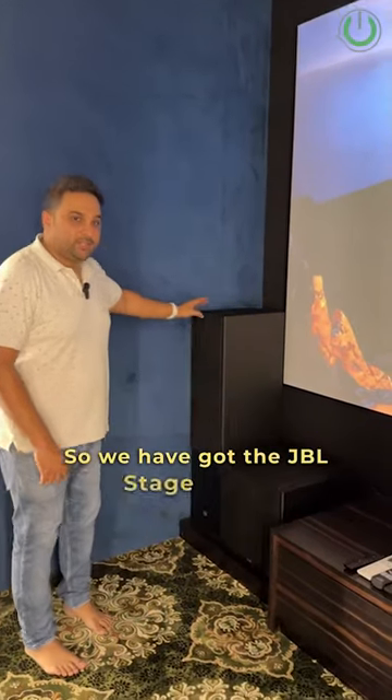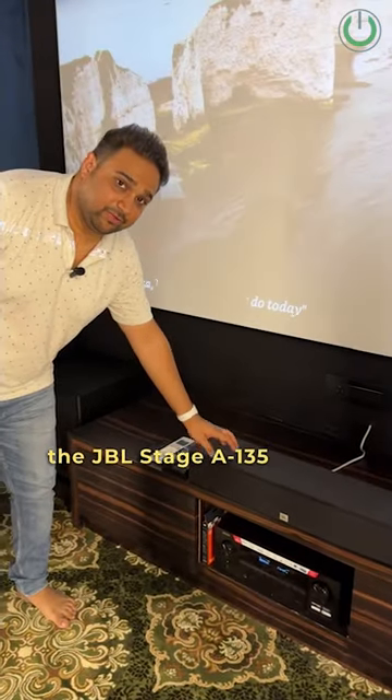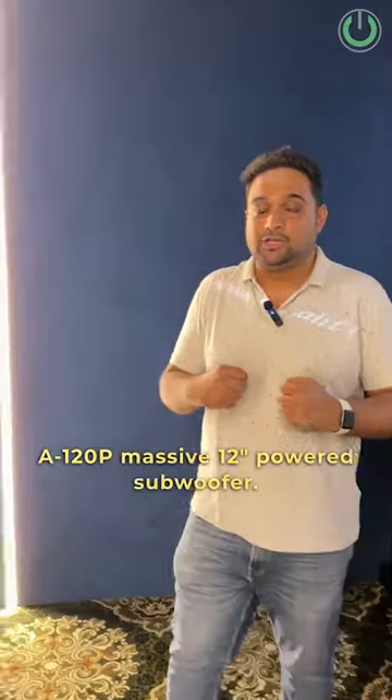We have got the JBL Stage A190 floor-standing speaker as the front pair, along with the JBL Stage A135 as the center, and along with it we have got the A120P massive 12-inch powered subwoofer.